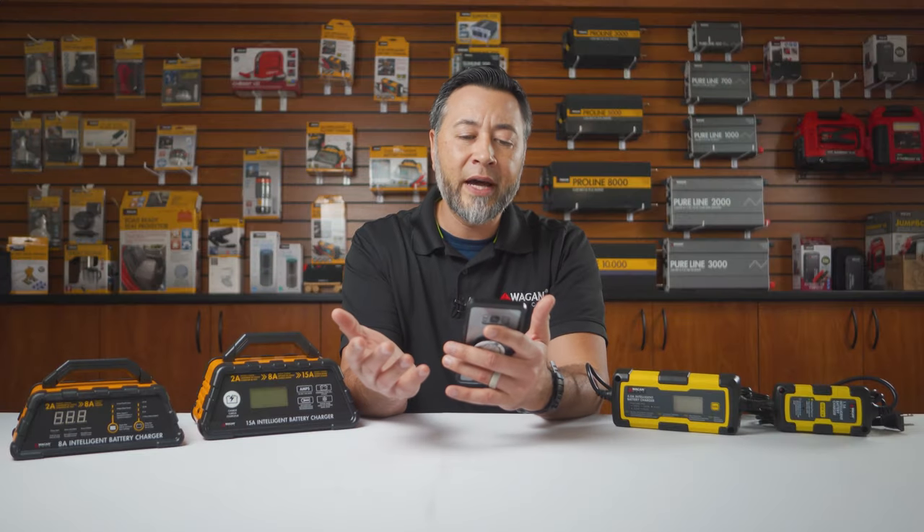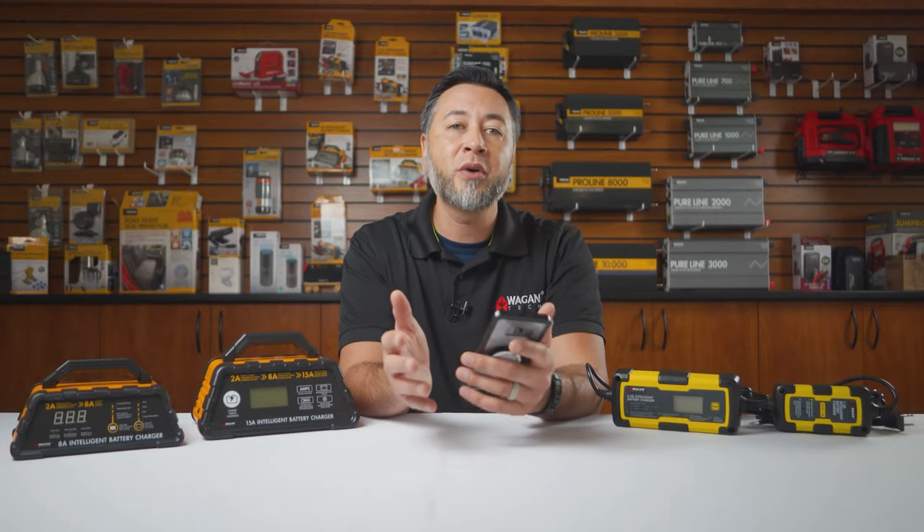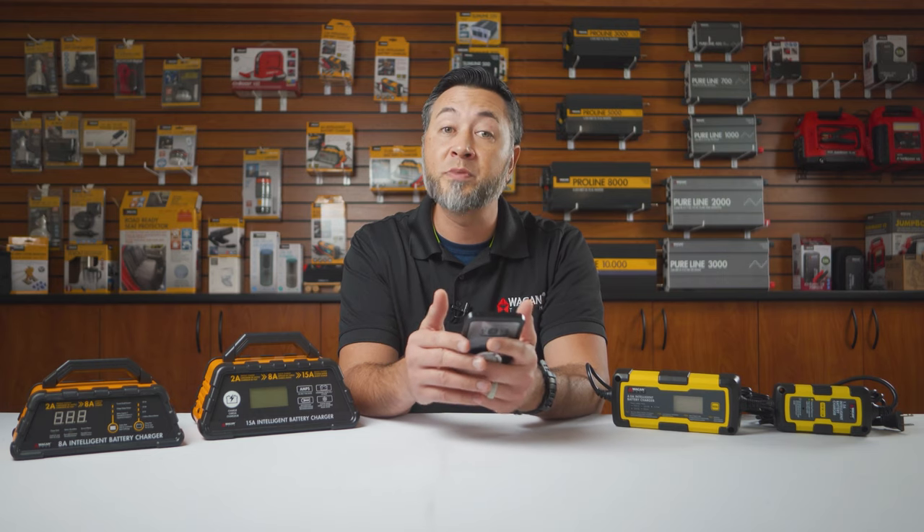Can I charge my battery too fast? I have a small battery and want to put it on a 15 amp charger to charge it faster. Yes, you can recharge a battery too fast — you definitely do not want to use a high amperage charge on a small battery.